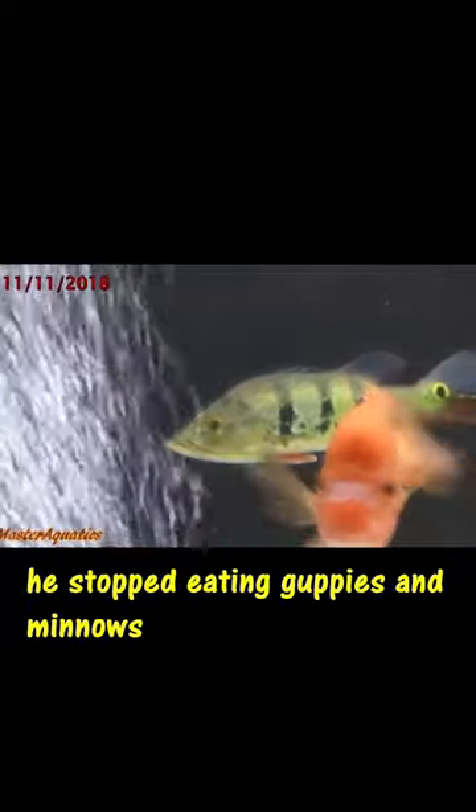This is my peacock at 10 months old and he stopped eating guppies and minnows entirely — he would only eat bigger fish. This is my peacock at 11 months old.